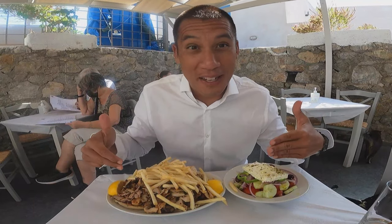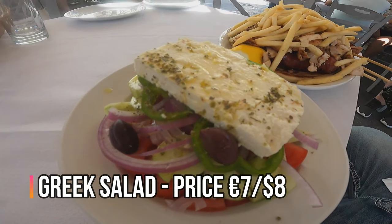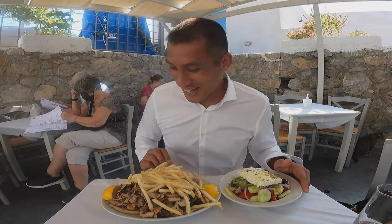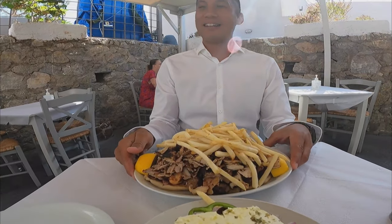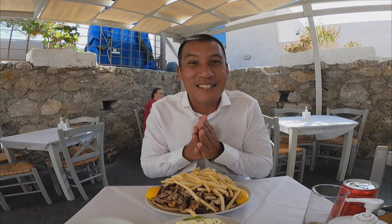Okay, so right now I'm going to dig into the Greek platter with the pork, lamb, and chicken. Enough of me talking — I'm hungry, let's eat. I'm going to try not to spit on this white shirt, but that's the least of my worries. Hopefully it's as good as it looks. Let's dig in.